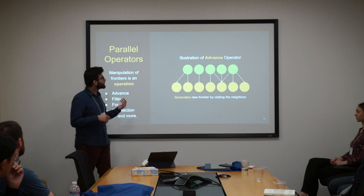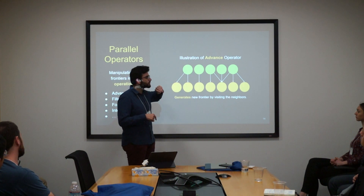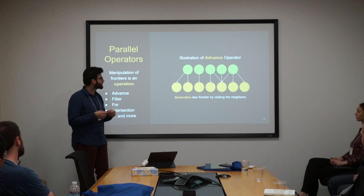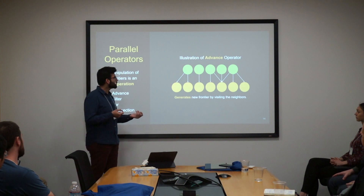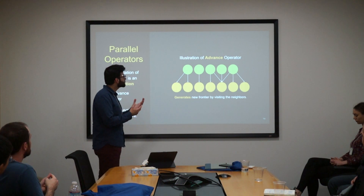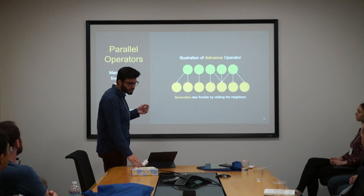An example of a parallel operator is the advance operator. Let's say the green is your input frontier, and what you'd like to do is visit all the neighbors of the elements within that frontier. The resultant frontier you'll generate will be the source nodes you started with and all of their neighbors. You can then use these parallel operators to express your algorithm.